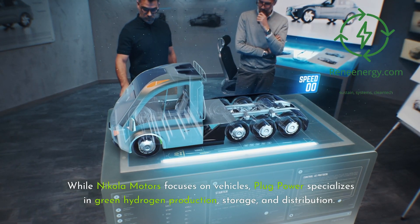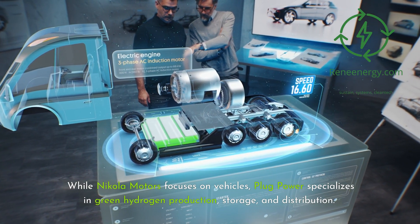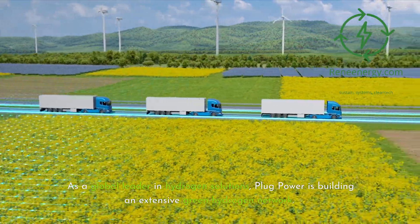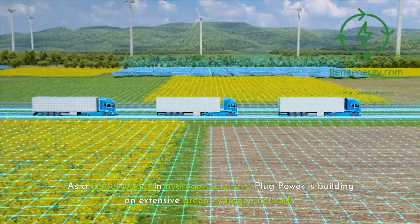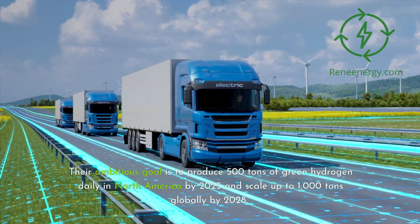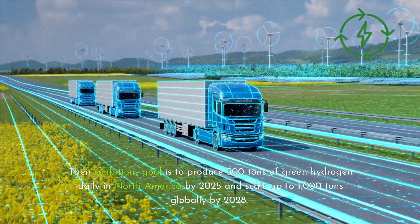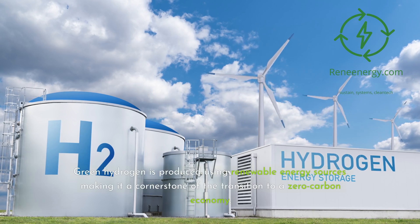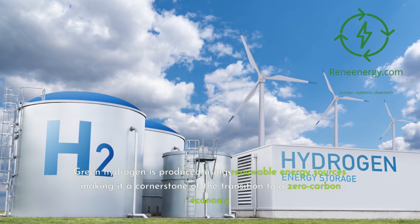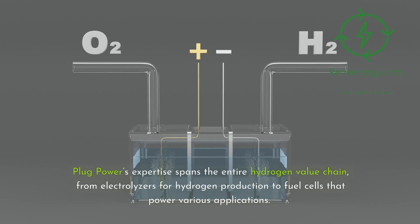While Nikola Motors focuses on vehicles, Plug Power specializes in green hydrogen production, storage, and distribution. As a global leader in hydrogen solutions, Plug Power is building an extensive green hydrogen network. Their ambitious goal is to produce 500 tons of green hydrogen daily in North America by 2025 and scale up to 1,000 tons globally by 2028. Green hydrogen is produced using renewable energy sources, making it a cornerstone of the transition to a zero-carbon economy. Plug Power's expertise spans the entire hydrogen value chain, from electrolyzers for hydrogen production to fuel cells that power various applications.